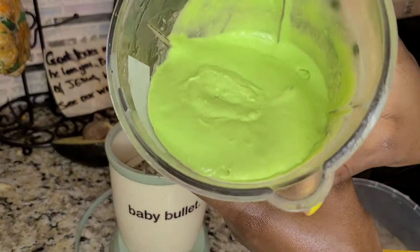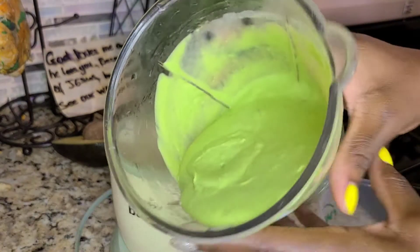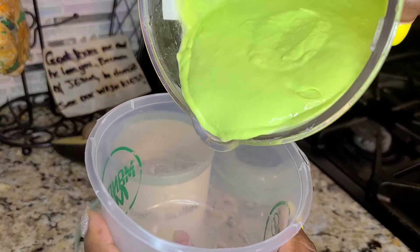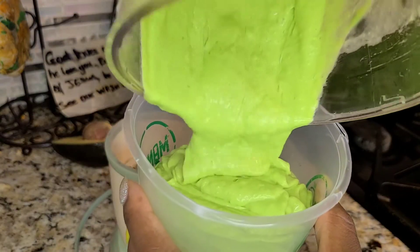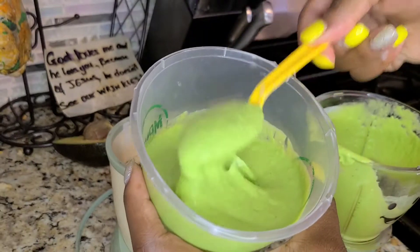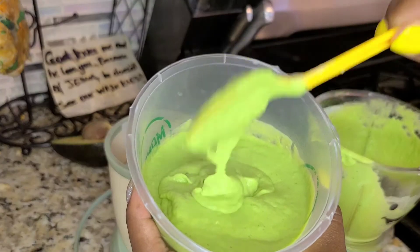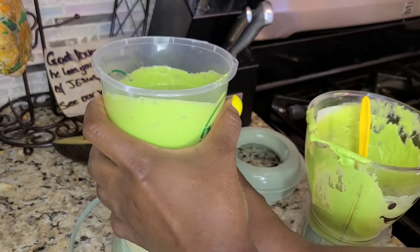After two minutes I have the consistency I need. Look at that color — it is just such a pretty color, like a pistachio smoothie, ice cream, or avocado yogurt. I love that color! The consistency and texture were everything. My mixture is complete and I'm setting it to the side.